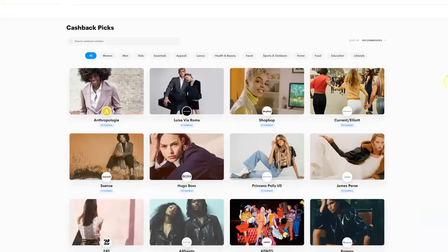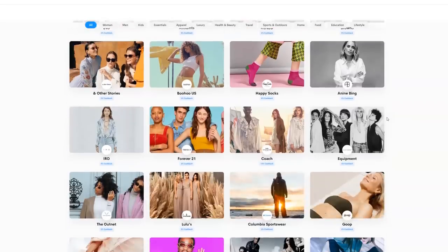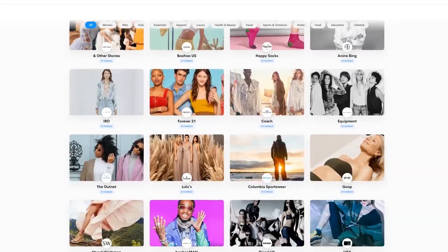You have nothing to lose when downloading Shop Tagger — it's free to use and will save you a ton of money. I have a link in the description box below if you guys want to check it out and use it too.